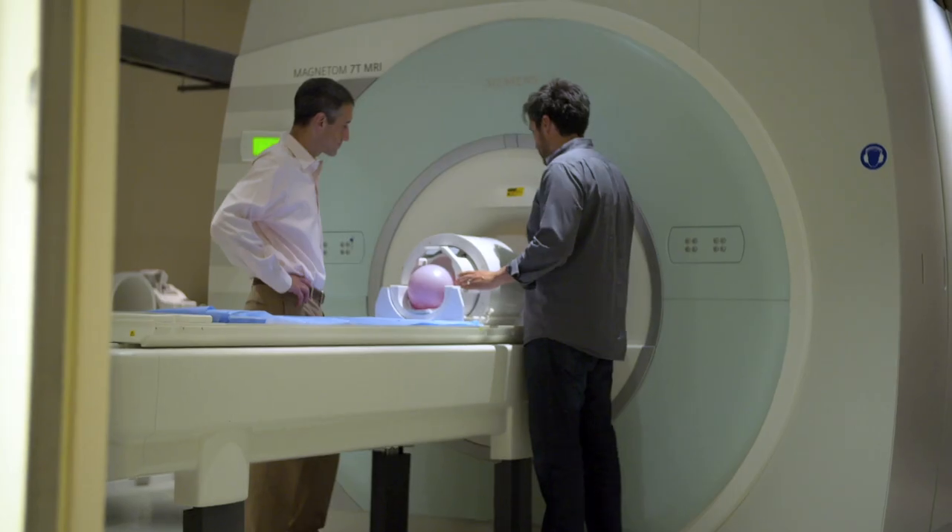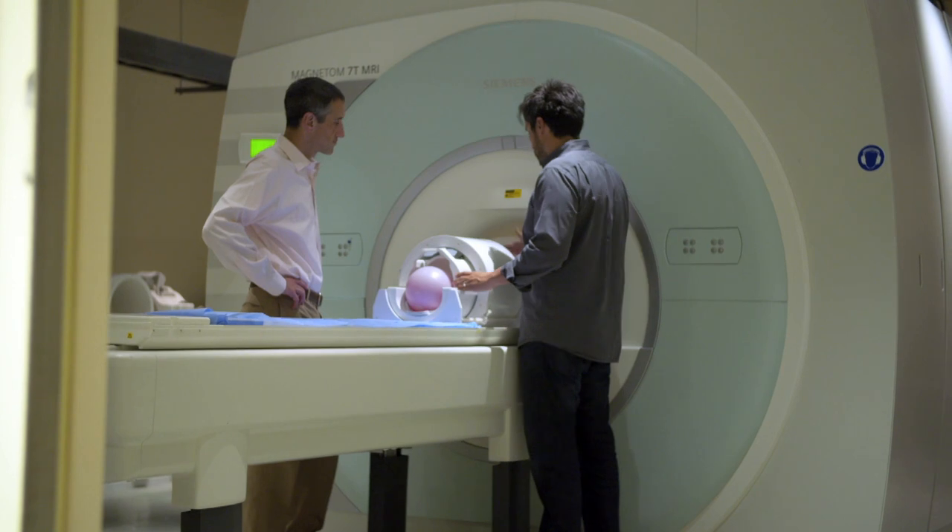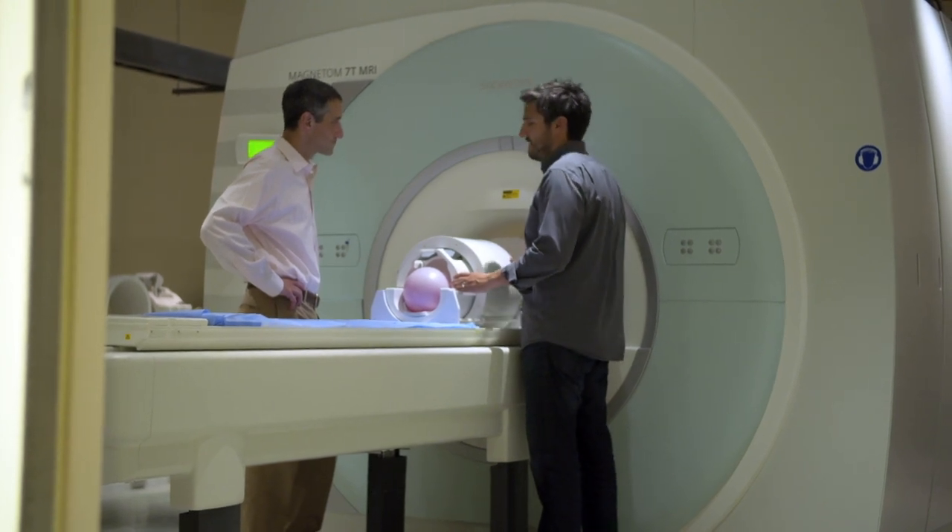My name is Daniel Reich and I'm a doctor and a researcher at the National Institutes of Health just outside Washington DC. I work here on multiple sclerosis and I do that by using MRI machines to take pictures of the brain and the spinal cord.